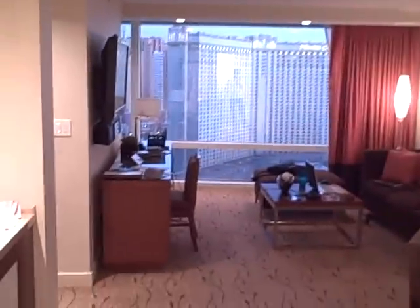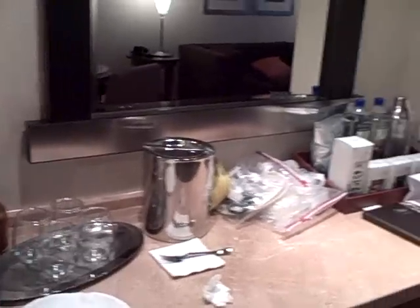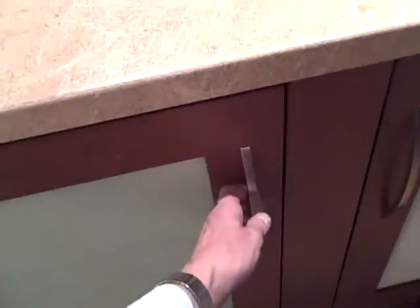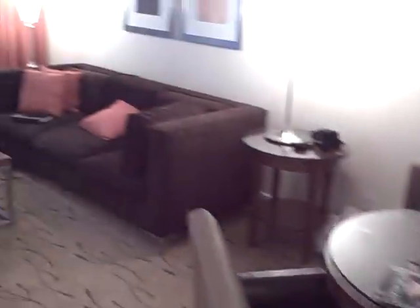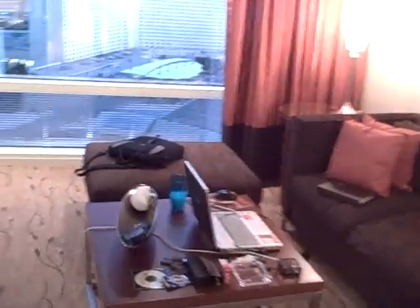In this particular suite, you then come into the living room. You've got your non-wet bar on the left. You have a full mini fridge on one side and a mini bar on the other, which I won't open. You have a decent amount of room for a table and chairs here, and then you've got your sofa, coffee table, and ottoman.